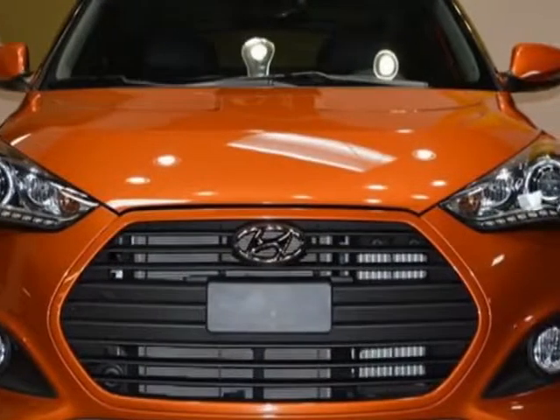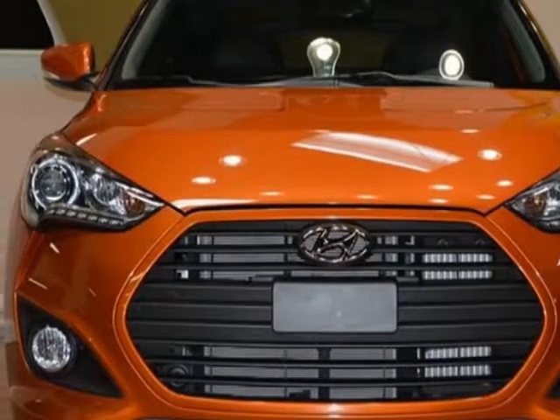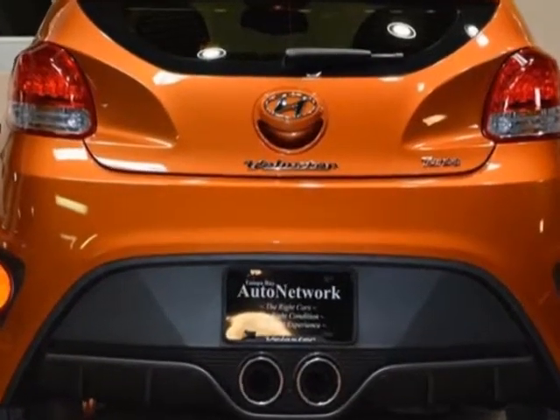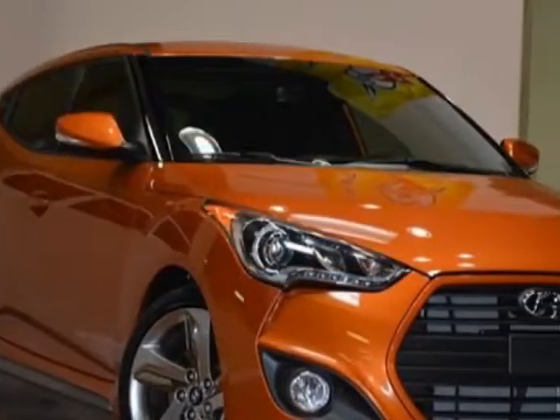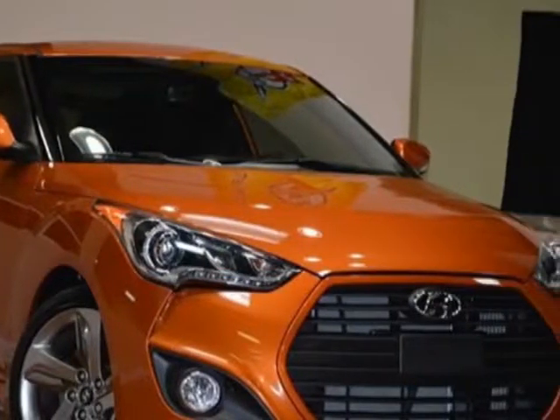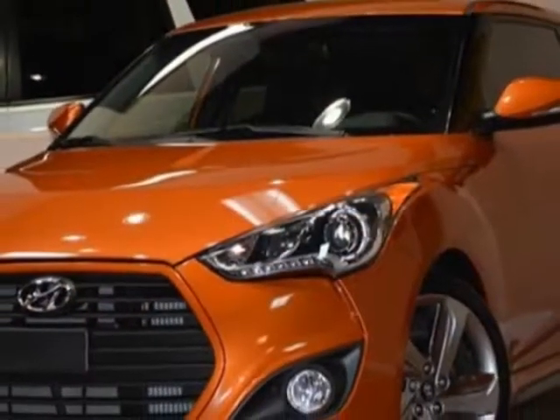Take a look at this 2013 Hyundai Veloster. Carfax has certified this Veloster as having one owner. This Veloster has just under 12,500 miles. For your protection, this vehicle has a factory warranty.